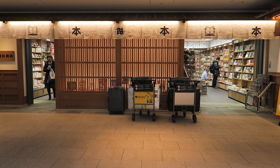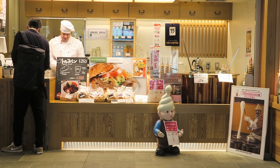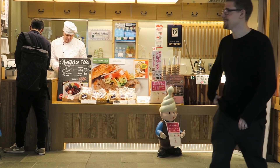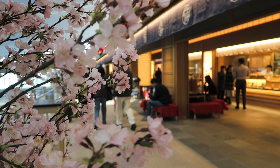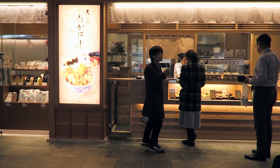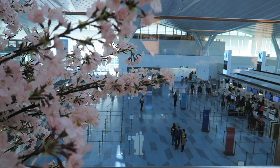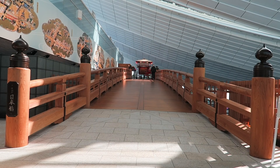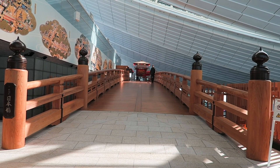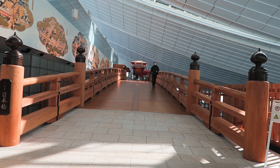You never see a bookstore like this anywhere — this is so pretty. I don't know exactly why this is here, but Japanese bridge of the day, folks — in the middle of the airport. This is pretty incredible. And what is at the end of this bridge? Tables with umbrellas?